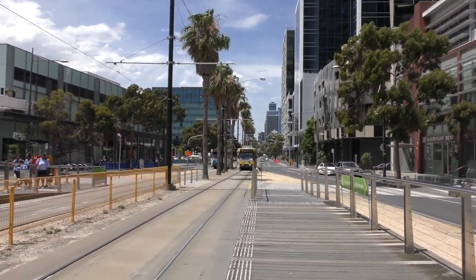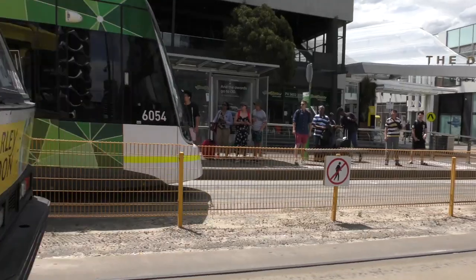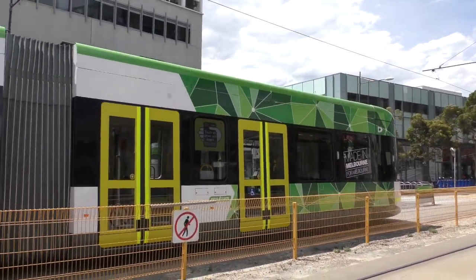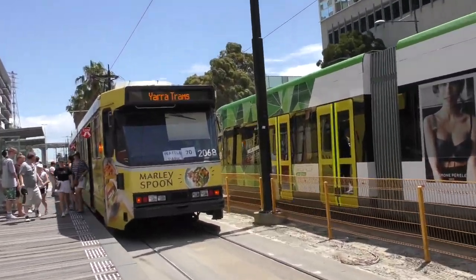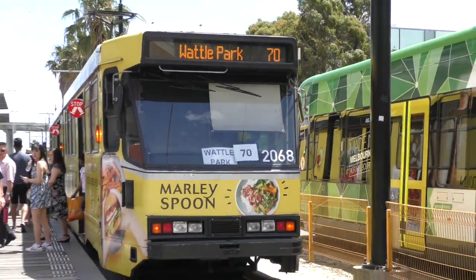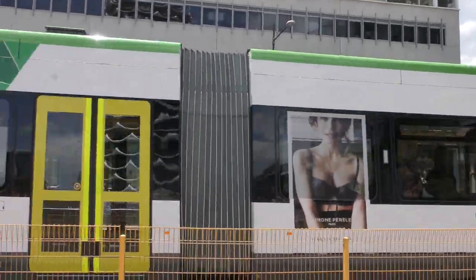Waterfront City Docklands. A tram coming in — 2068. And we have 6054 going on a Bundoora RMIT via Smith Street service. And if you notice on the back here it says Wattle Park 70 right there — don't know why they'd just say Wattle Park up there. We see 54 on the Bundoora RMIT via Smith Street service.